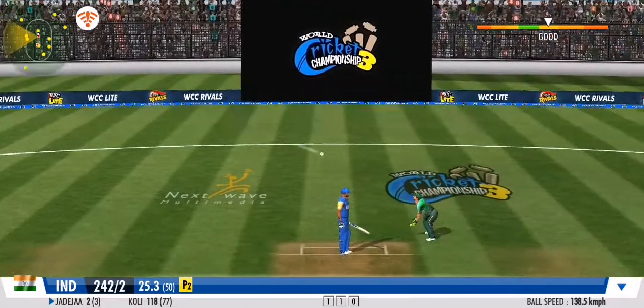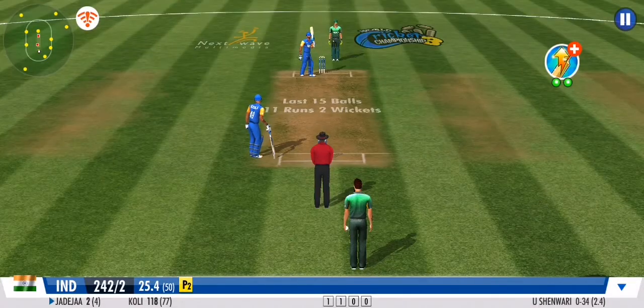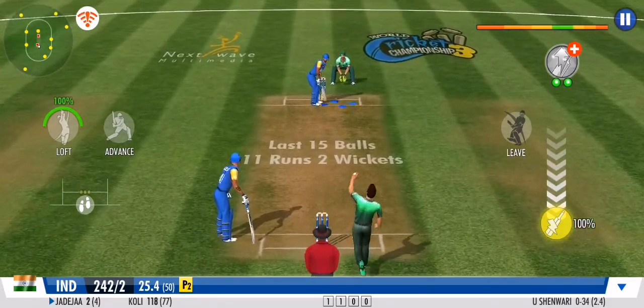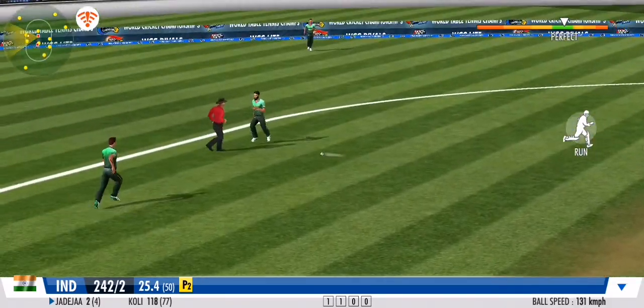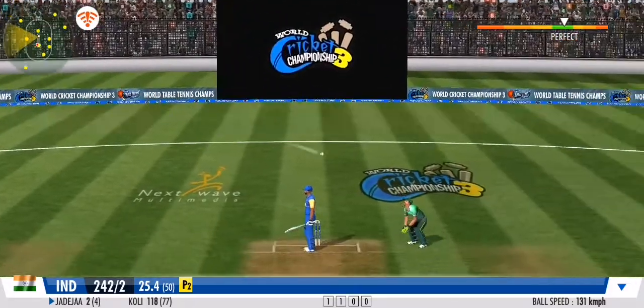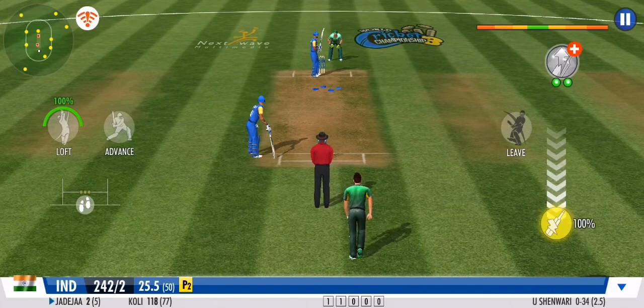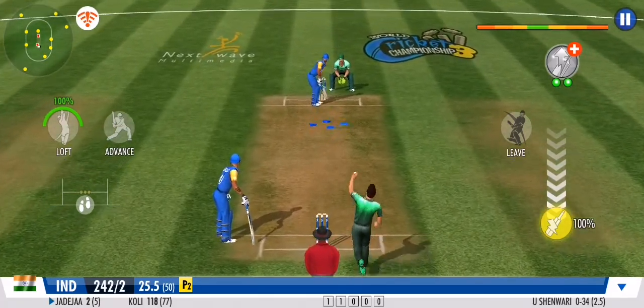Blinding speed and a quick throw. Now that's a solid defence. That's a fantastic stop — some real athletics on the field today. It's another dot ball in this over. The bowler will be pleased with that one.